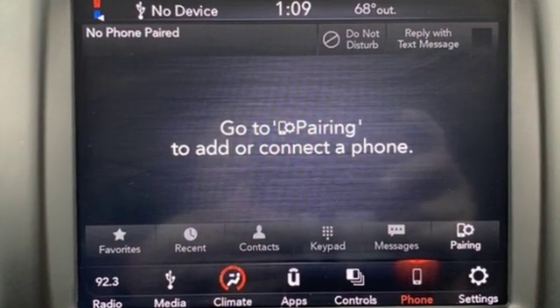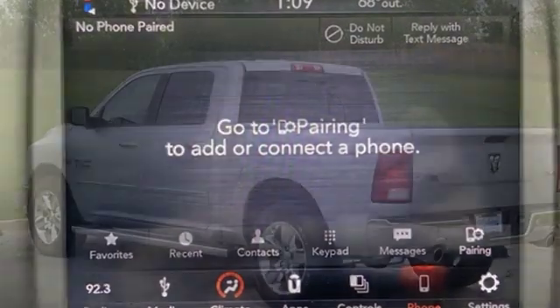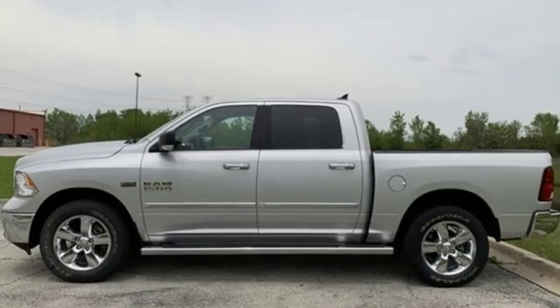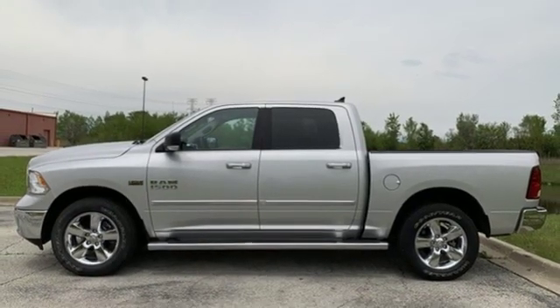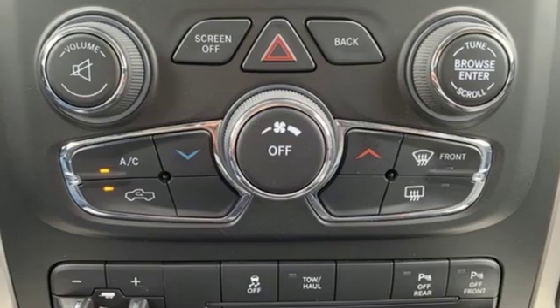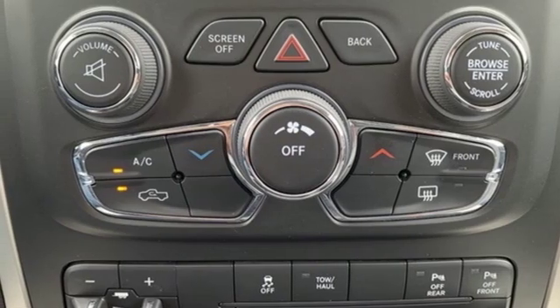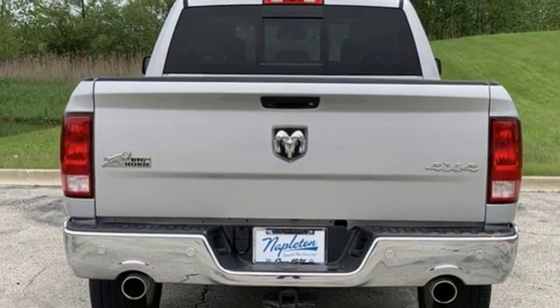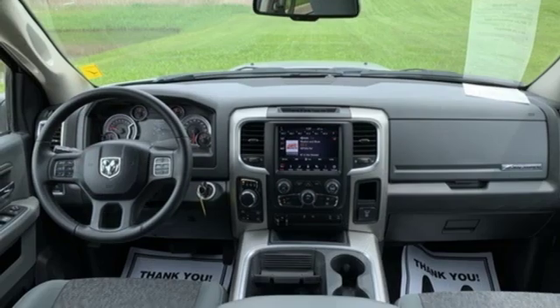V8 engine, electronic shift on the fly, automatic transmission, trailer brake controller, external memory control, auto-dimming mirrors, dual zone climate control, active grille shutters, heavy-duty shocks, configurable instrument gauges, and power heated mirrors.